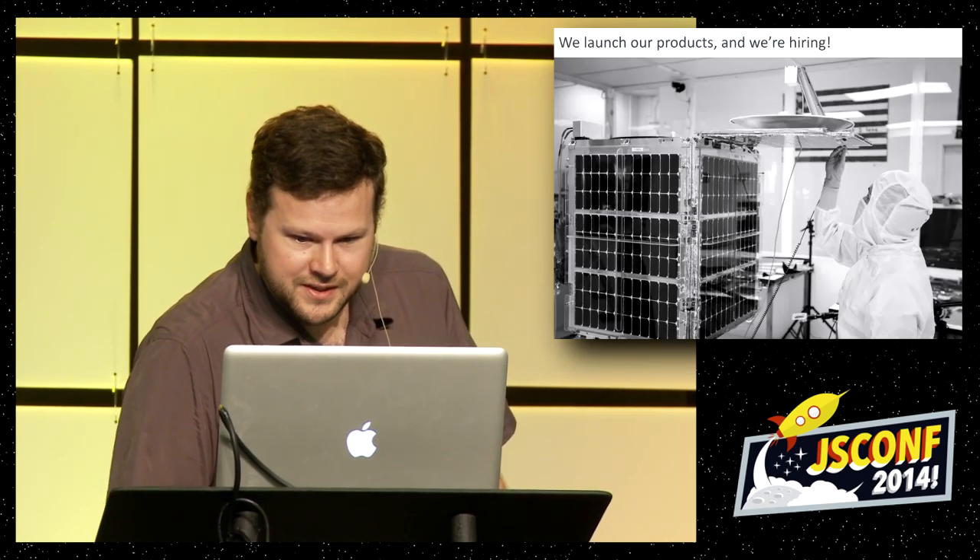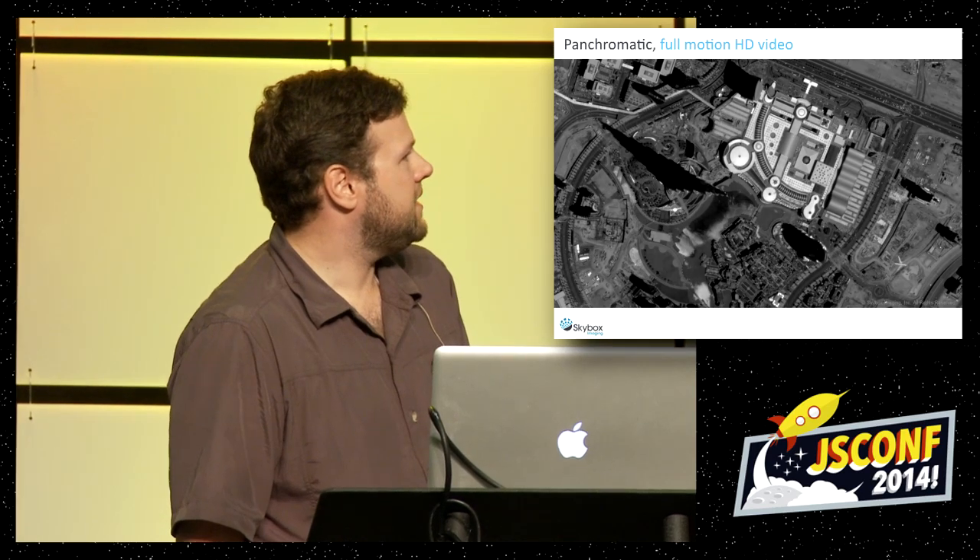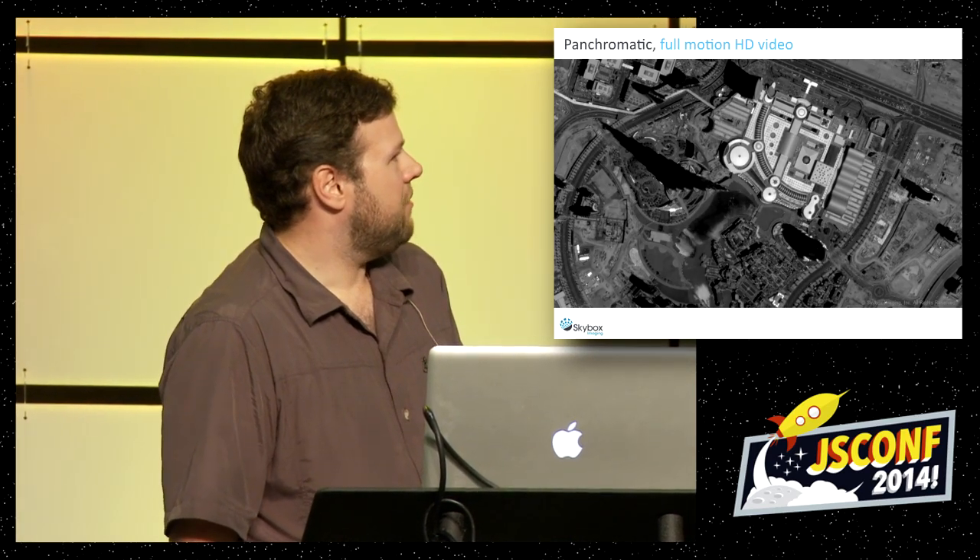Here's some cool stuff — color infrared imagery. And that's actually not an image, that's actually a video of the tallest building in the world as a plane flies by in the front. That's real parallax — not parallax scrolling or anything like that.